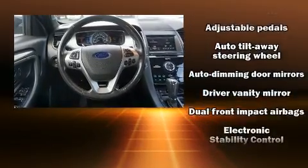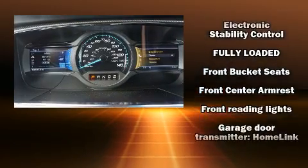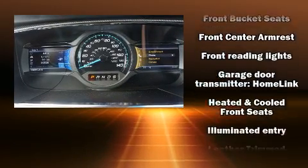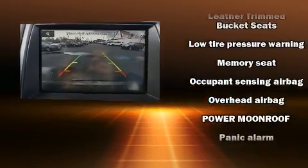Ford ensures the safety and security of its passengers with equipment such as dual front impact airbags with occupant sensing airbag, ignition disabling, and four-wheel disc brakes with ABS.